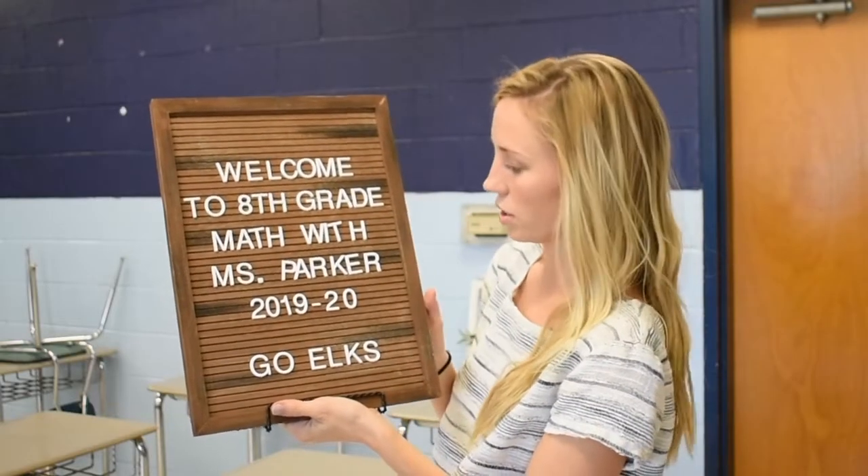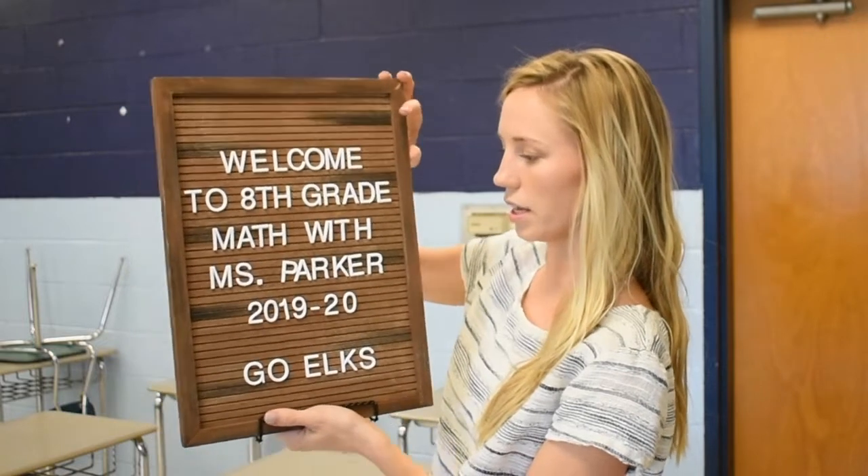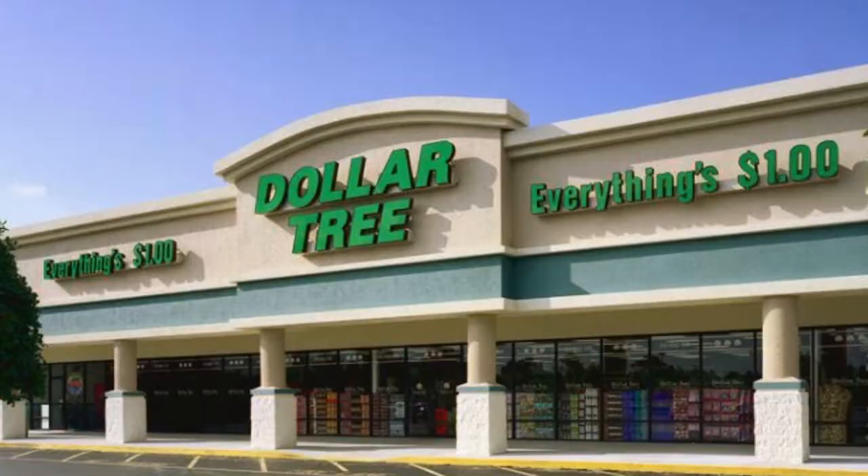And Go Elks! Obviously our mascot is the Elks. Because it's wooden and not felt, some of the letters are a little wobbly, so I got a stand for it and the stand was from the dollar store.